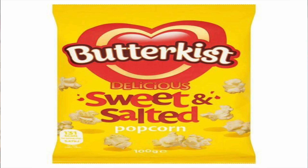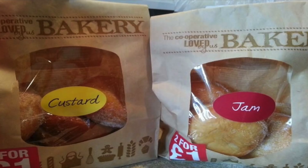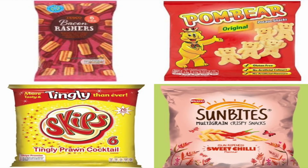The Love Butter Kiss sweet cinema style popcorn is accidentally vegan, and their sweet and salted popcorn is vegan too. If you love a little donut and wonder about eggs or dairy, step along to your local Co-op — the custard and jam flavor donuts are absolutely vegan. And from Tesco, bacon rashers — fries or chips, whatever you call them — are vegan.